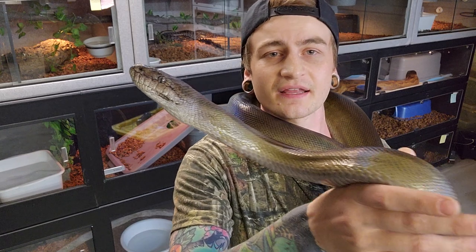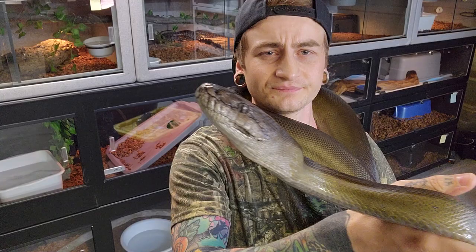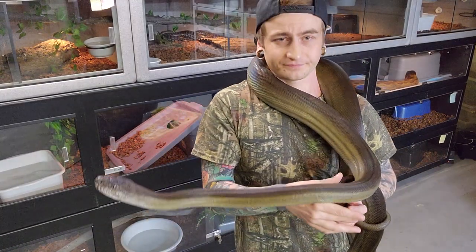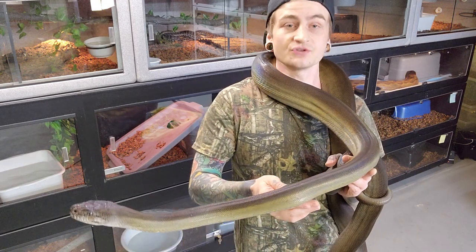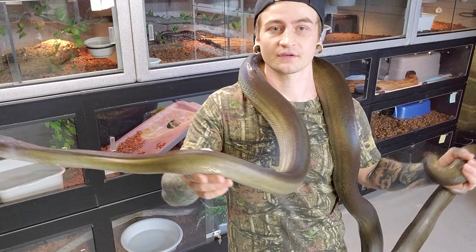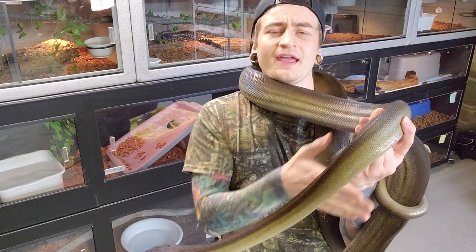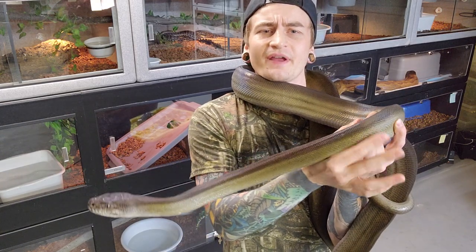Another thing with these guys: they've got very soft scales and they damage quite easily. Typically when they come in I notice they've got tons of scars. This female's almost mint condition, but the handful I've had, I notice there's always a lot of scars around the neck area.